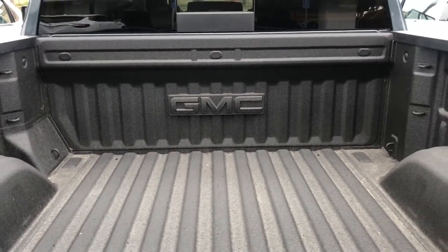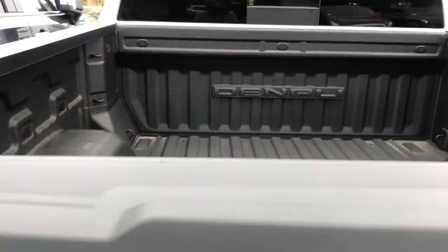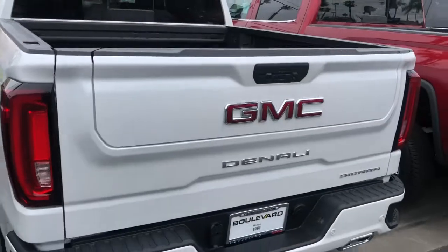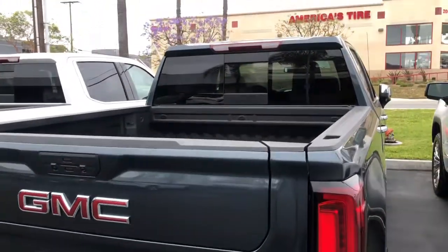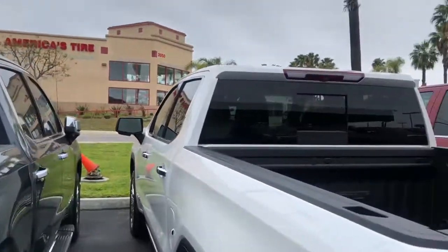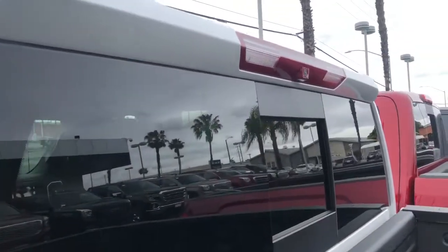Inside the bed, you have the spray-in bed liner with the GMC logo embroidered on the back on the SLT, and on the Denali you have the spray-in bed liner with the Denali embroidering on the back. You get the Multi-Pro tailgate for both the Denali and the SLT, and you'll also get the rear sliding window on both of them.